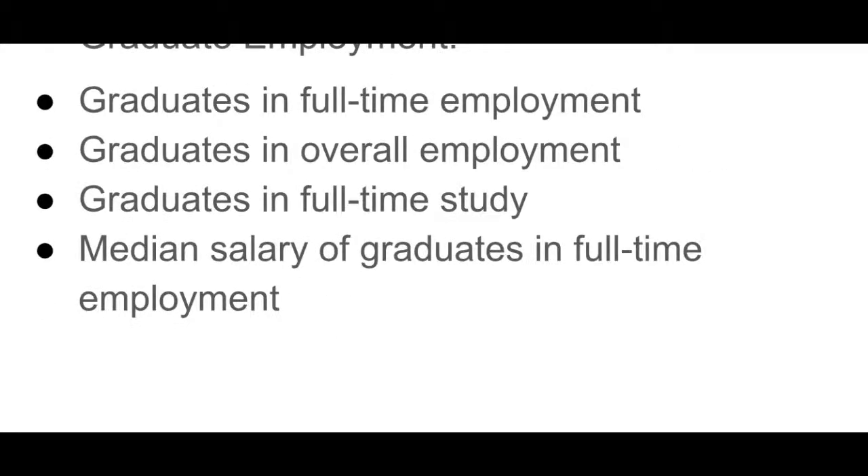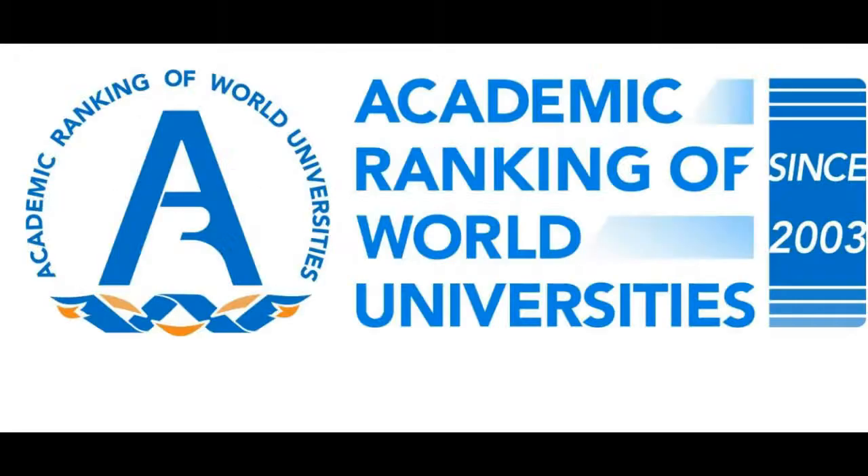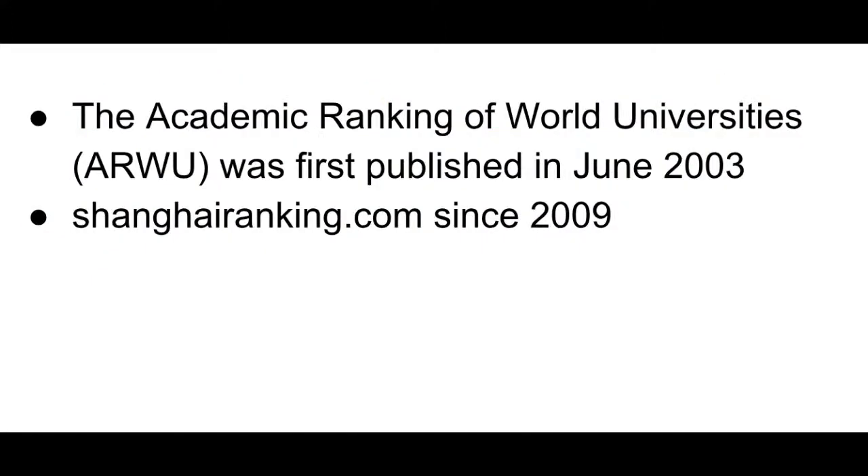The website also has sections about full-time employment — after they graduated, did they get full-time employment, and what was their salary. The last website is called the Academic Ranking of World Universities, established since 2003. In 2009 it was overtaken by ShanghaiRanking.com, and this is an academic ranking system where they rank all of the universities in the world. There are many ranking systems you can choose from, but this is the one I found the best, so I will use this for my comparisons.